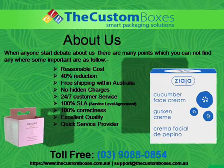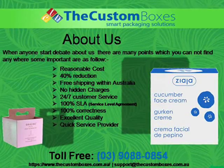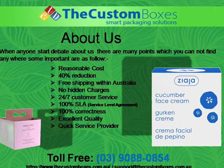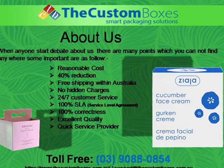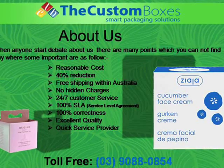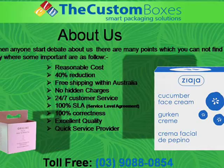About us. When anyone starts a debate about us, there are many points which you cannot find anywhere. Some important ones are as follows: reasonable cost, 40% reduction, free shipping within Australia, no hidden charges, and many more.